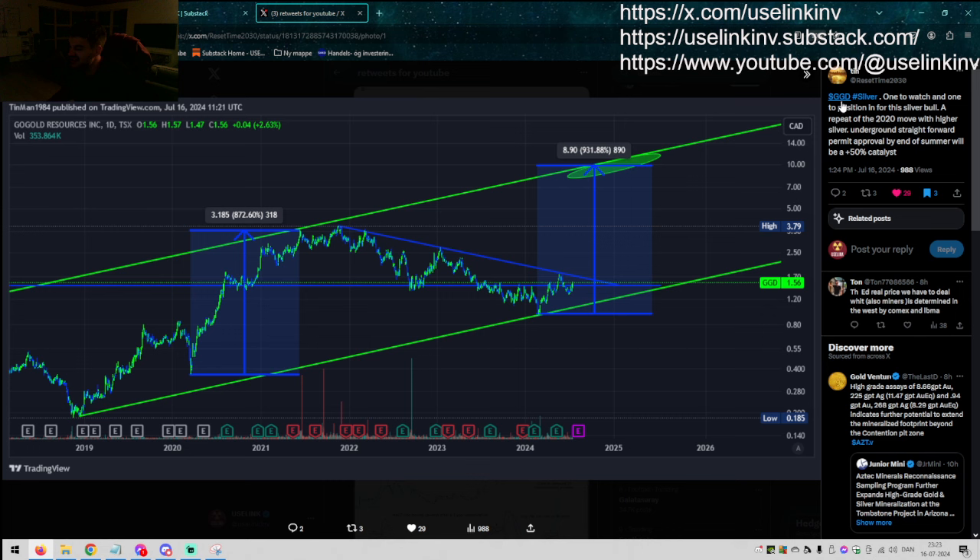This is GGD — Go Gold Resources. Just a very, very beautiful setup. One to watch and one to position in for the silver bull. A repeat of the 2020 move, with higher silver underground and a straightforward permit approval by end of summer will be a 50% catalyst. We have a trend line coming across for the past three years — it's pretty beautiful. The fifth touch here should play out. We had a little bit of a retrace and we are now charging again. I think the level is roughly $1.70, and then Go Gold could be in for a mega move. A lot of good stuff going on in favor of that breakout.